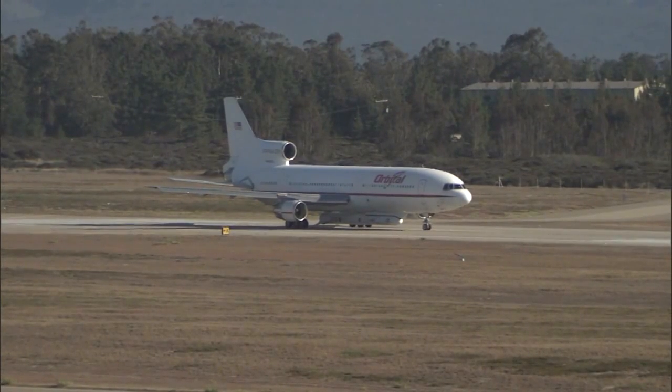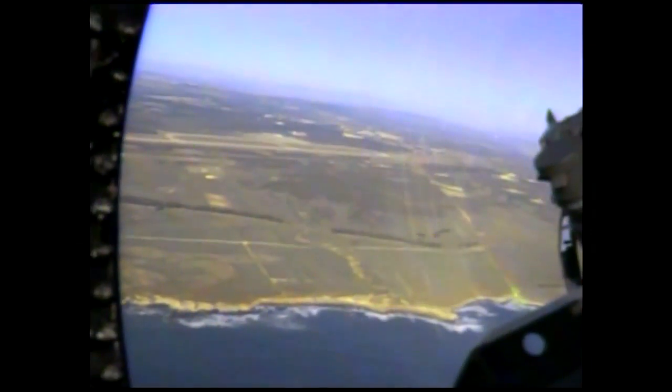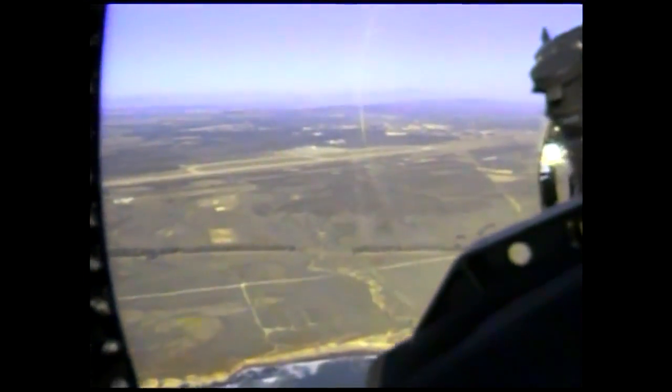The chase plane is in the air, so we should be getting some video back to the ground of the L-1011 on the runway very shortly. Live video again from the F-18 chase plane.